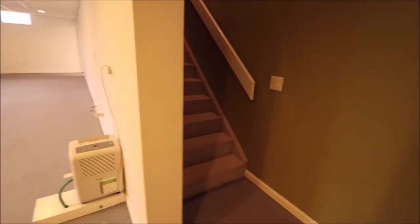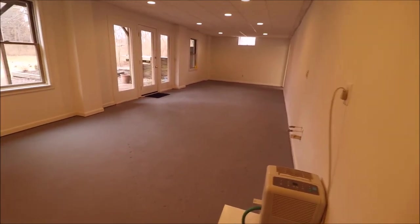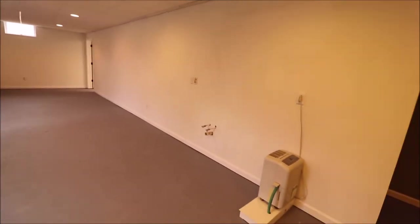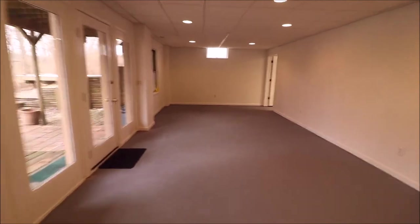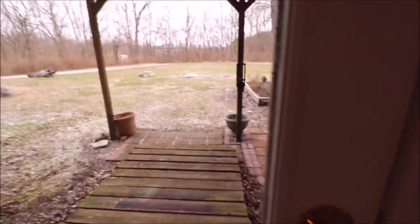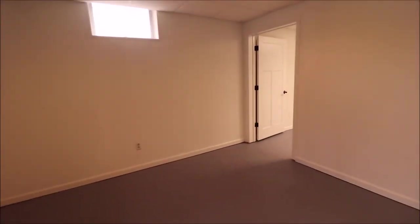Here I just came down the stairs to the basement. We pretty much have a blank space for whatever rec room you want here. Looks like there used to be a bar — it is plumbed for water, so you could have a wet bar. And there's a big room over here. Walkout basement — we have our first floor patio, and right above that is the deck we saw upstairs. A huge room in here — again, if you're running a home-based business, this would be a perfect spot.